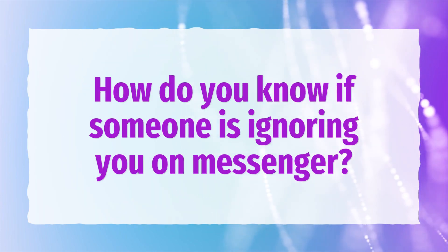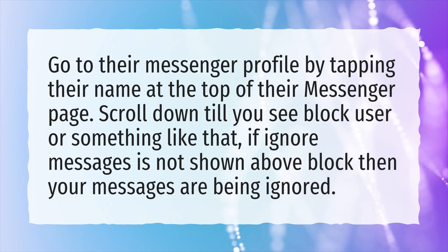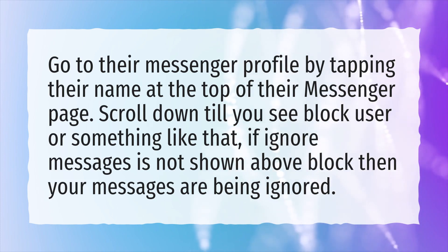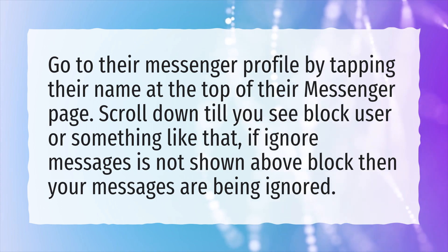How do you know if someone is ignoring you on Messenger? Go to their Messenger profile by tapping their name at the top of their Messenger page. Scroll down till you see Block User or something like that. If Ignore Messages is not shown above Block, then your messages are being ignored.